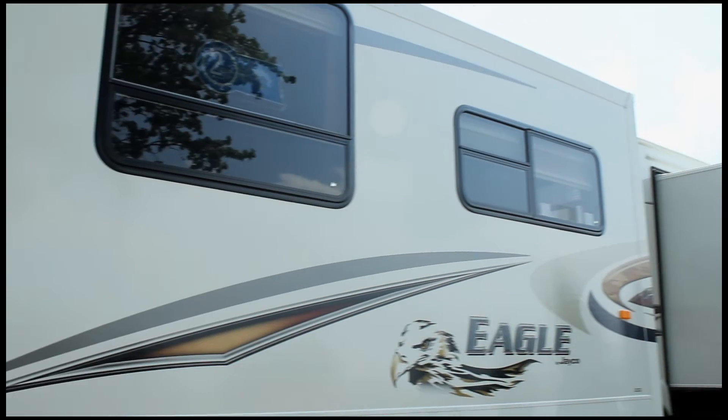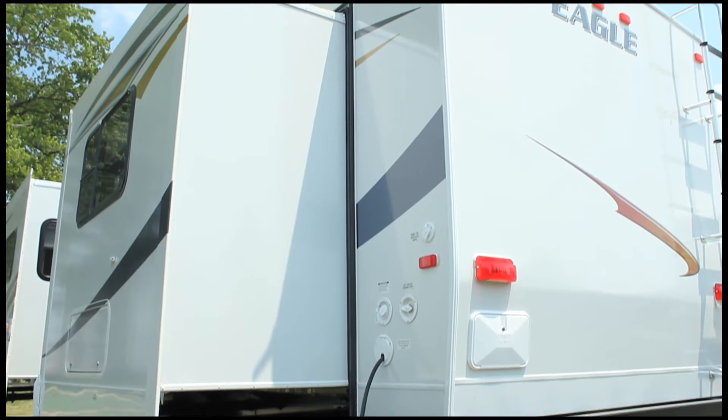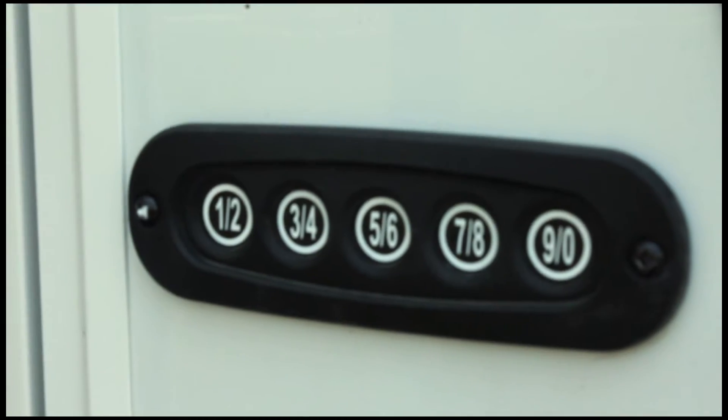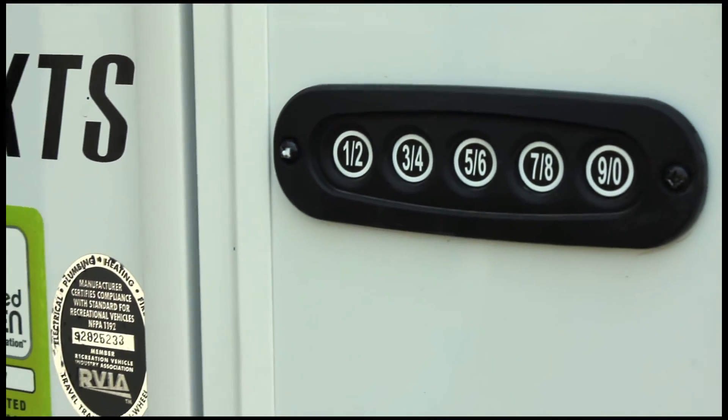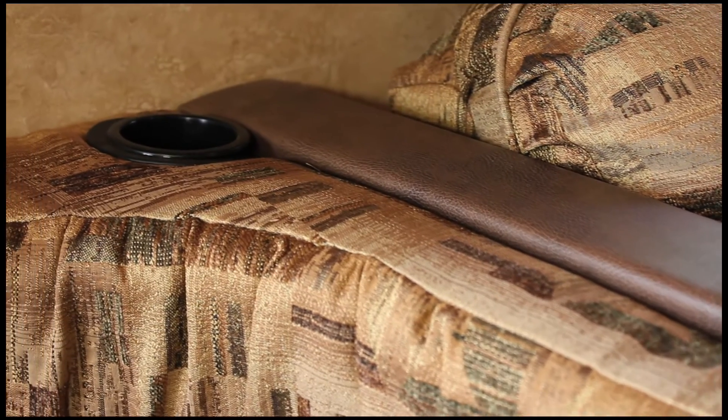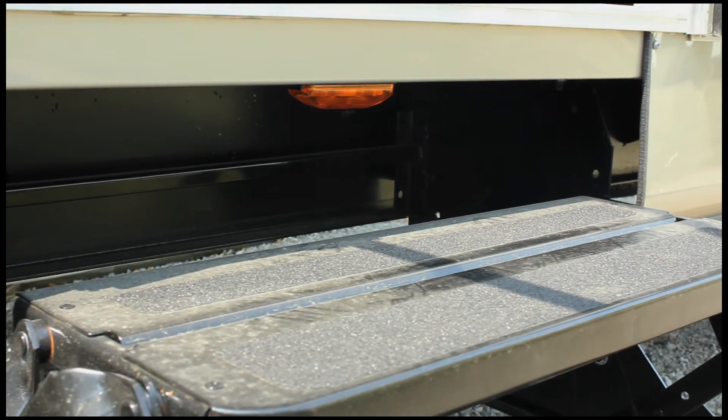In both the Eagle Travel Trailer and 5th Wheel, the 2012 products will offer an optional keyless lock system that decreases the chance for lost keys and adds a sense of security for the customer. Cup holders at the U-Dinets for added convenience where available. An entry step light for safety and security.